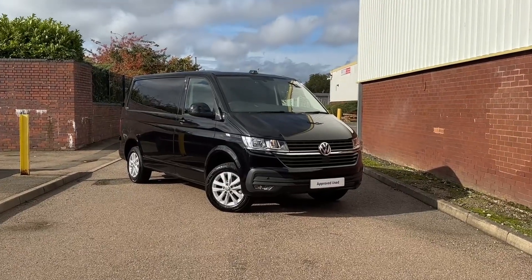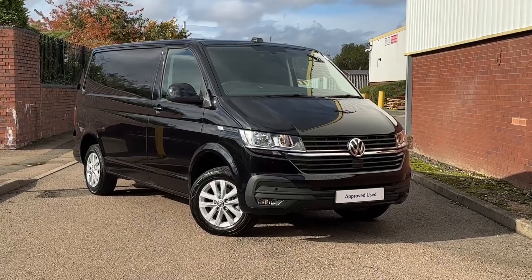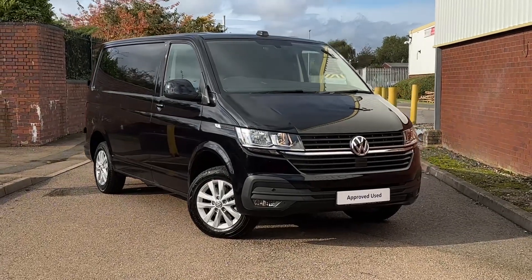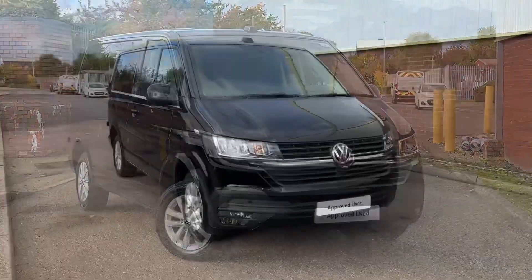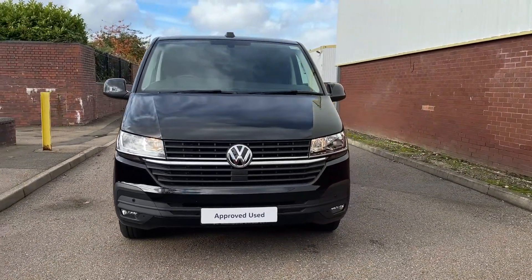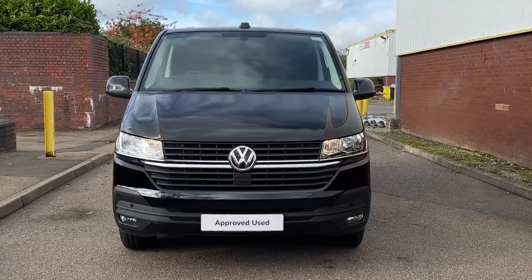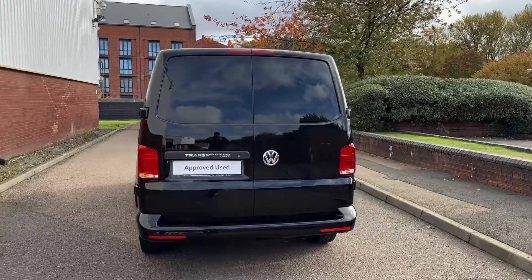Hello, my name's Farris and you join me here at the Volkswagen VanCenter in Birmingham. Today I'm going to be taking you on a 360 walk-around of this approved used Volkswagen T28 Transporter Highline. This vehicle comes in the short wheelbase format and features a 2.0L TDI diesel engine pushing out 150 PS, accompanied by a 7-speed DSG automatic transmission.